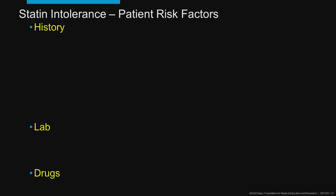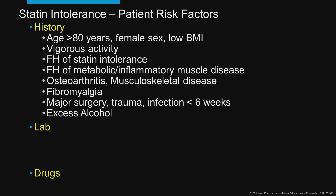What are the patient risk factors? We divide them into history, lab, and drugs. For history, think of the little old lady — an 80-year-old woman with a low BMI — she's more likely to be statin intolerant. People who are vigorously active are also more likely.